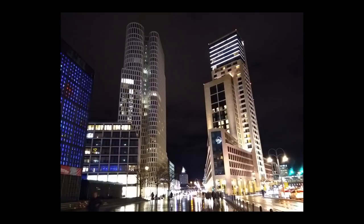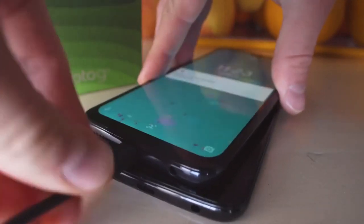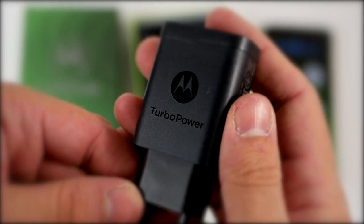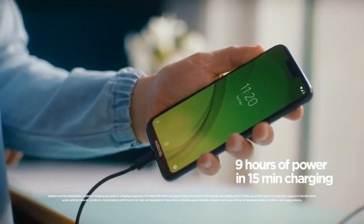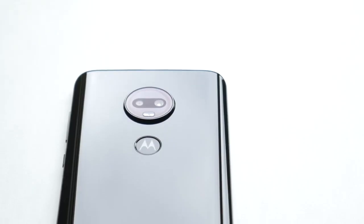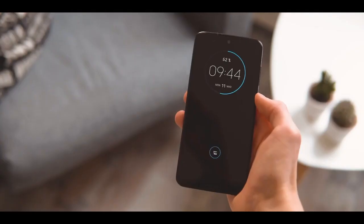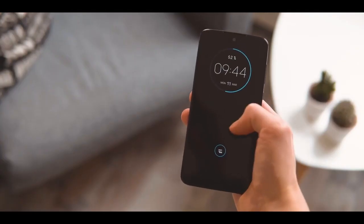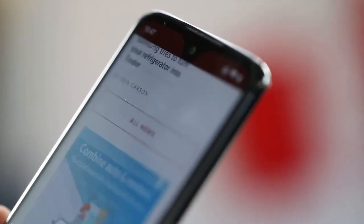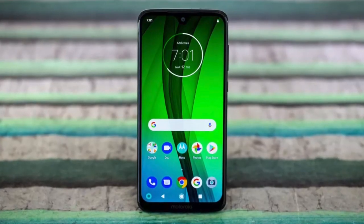Overall, photos from the G7 have decent image quality. The battery had enough power to get through a normal day, and included in the box is a 15-watt turbo power wall adapter that Motorola promises will provide 9 hours of battery with just 15 minutes of charge time. To conclude, we can't think of another low-end smartphone line that's continued to push the boundaries of what a budget smartphone is and should be able to do. Motorola continues to blur the lines of budget and high-end without raising the end cost, and that's why it makes our list.